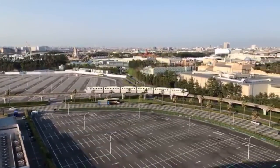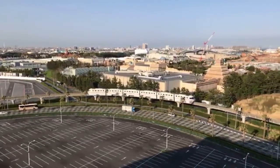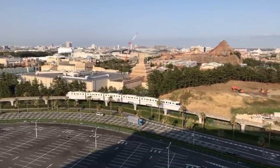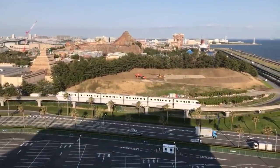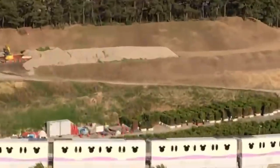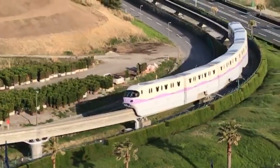Welcome to Tokyo Disneyland. This is a pretty unique view from the Sheraton Hotel — the Sheraton Grand Tokyo Bay Hotel. That there is the Disney monorail making its way around the park, and you can see the windows on the Disney monorail. It's very, very Disney, which is pretty cool to ride.